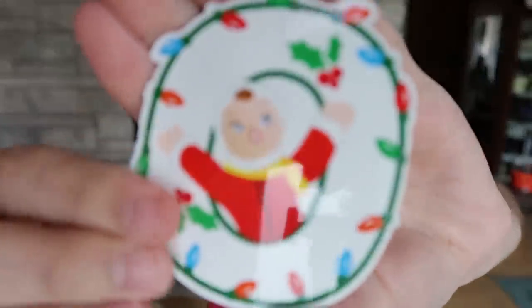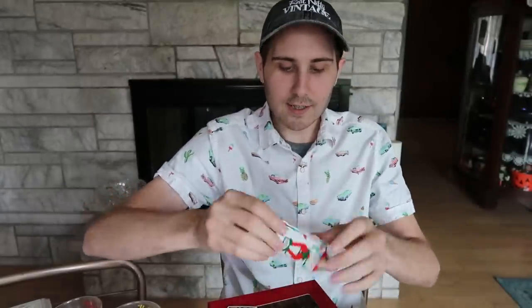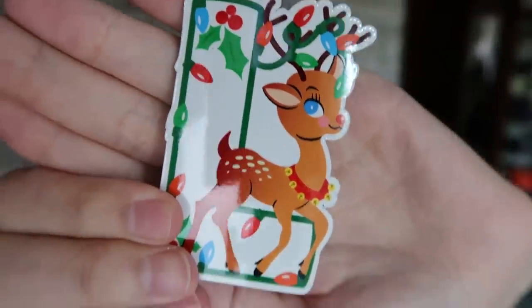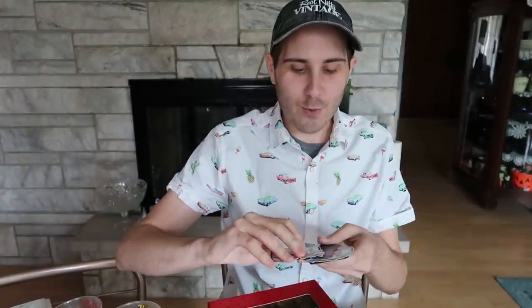Then O — we have this little child here coming right out of the O. Then the E — we have an elf sitting in the E. And then for L, we have a reindeer all tangled up in the lights. So that is the set of four Noel magnets.